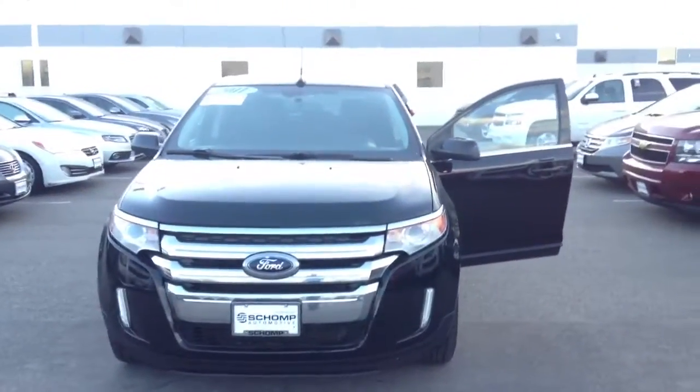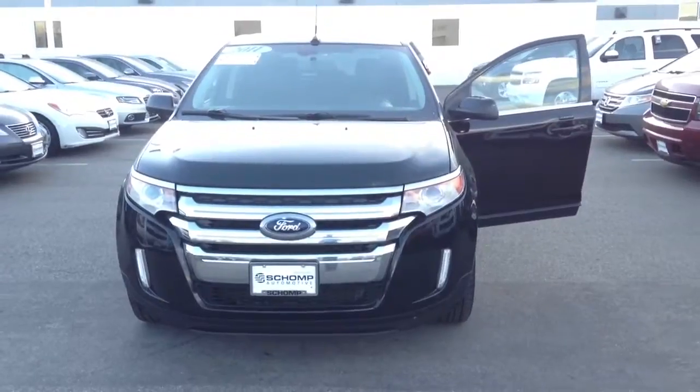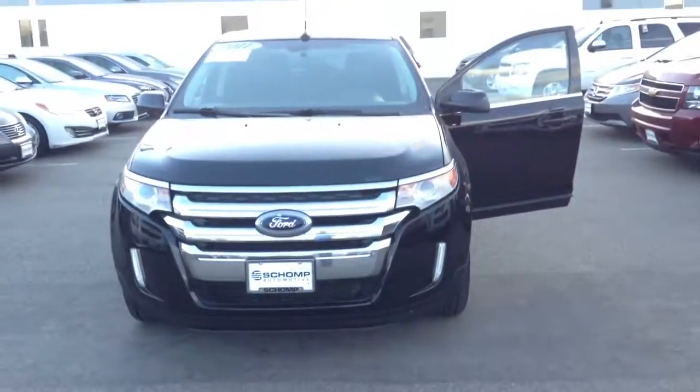There you have it — just a quick video of the 2011 Ford Edge. My phone number here at Shamps is 303-257-0421. Feel free to call me at your earliest convenience and we can set up a test drive. Talk to you soon.